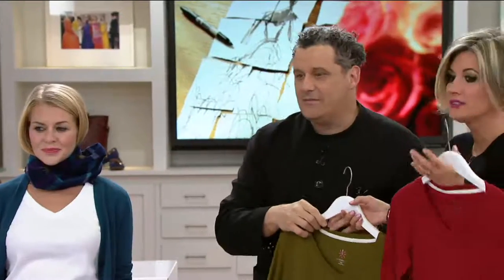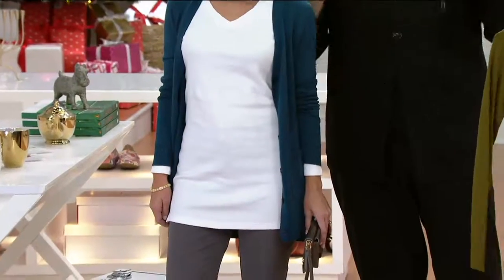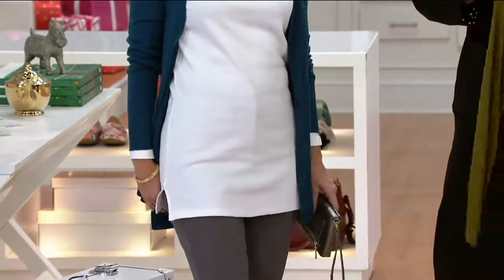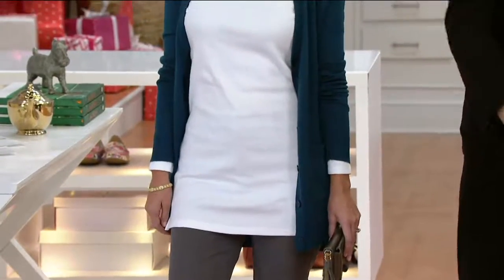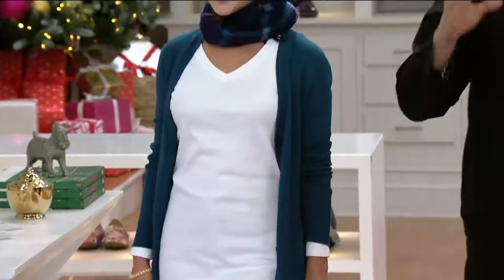But look how long it is. And long sleeve — long sleeve tees for fall, winter is like, boom. And this wonderful open neck — you know this is my favorite neckline. And also that wonderful side slit thing.